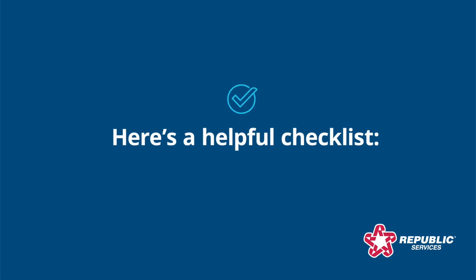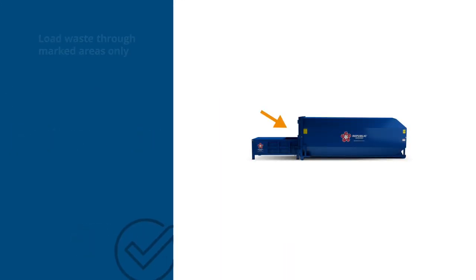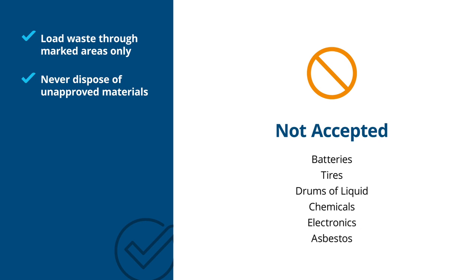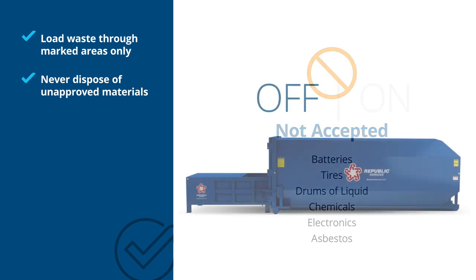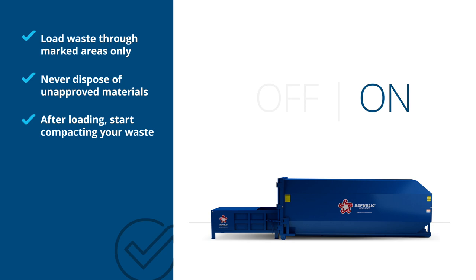Using a compactor is easy and uncomplicated. To ensure your safety, load waste through the marked areas only. Never dispose of unapproved materials, such as flammable or hazardous waste. Once material is loaded, start compacting your waste. Just allow the process to finish completely before adding more materials.